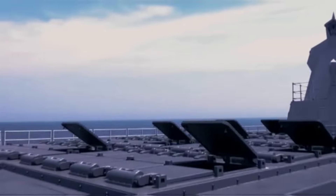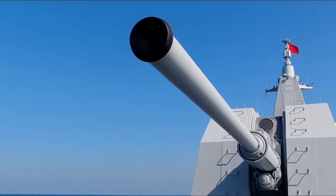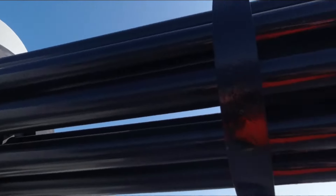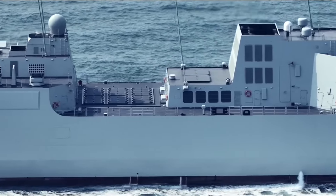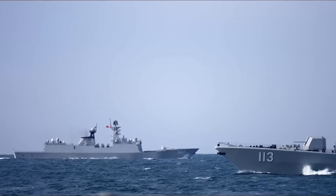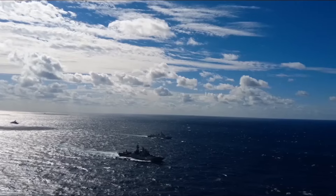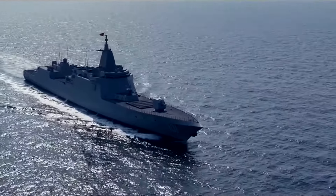So what makes the Type 055 destroyer a formidable force in the naval battlefield? Also known as the Renhai-class cruiser, it's a titan of the seas — a symbol of China's increasing naval power and a testament to the country's technological prowess. One of the most significant features of the Type 055 is its dual-band radar systems, which set it apart in the naval battlefield.